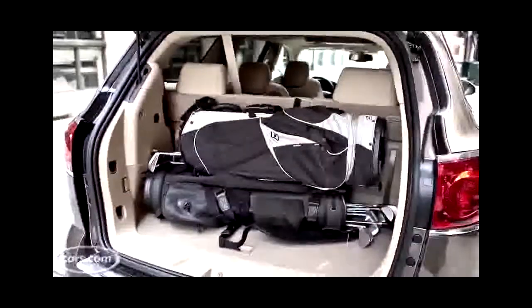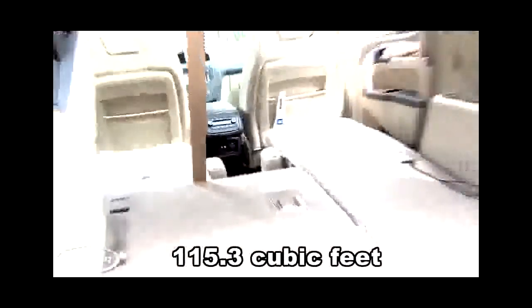Not typical is the cargo situation — there's a lot of space back here. GM says there's almost 25 cubic feet of volume behind the third row, and that sort of splits the difference between the 10 to 20 cubic feet in a lot of crossovers and the 30 to 40 cubic feet in a lot of minivans. Fold all the seats down and you're looking at a maximum of about 115 cubic feet of total volume — about 20 to 30 cubic feet short of most minivans, but definitely at the top of the crossover heap.